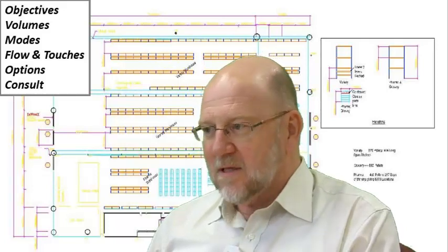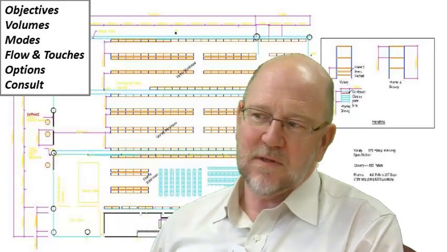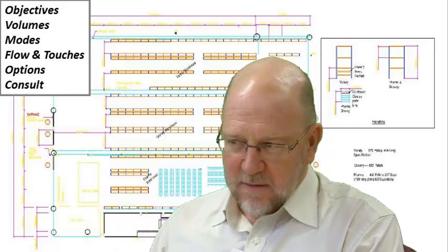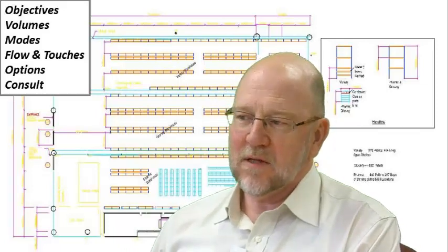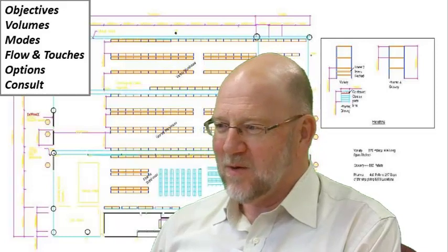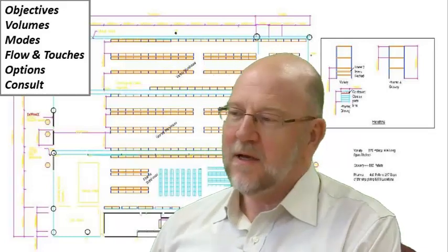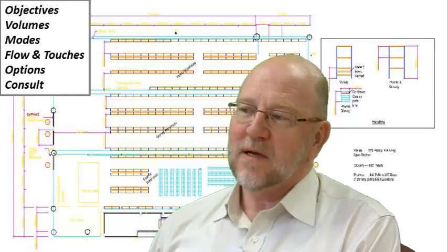The fifth thing is that I try to evaluate our options. Once we've moved through those concepts, we look at the options available for the client and evaluate them both in a quantitative and a qualitative way. Lastly, we like to consult widely with everybody involved in the warehouse — warehouse operators, managers, architects, and even some contractors in some cases.